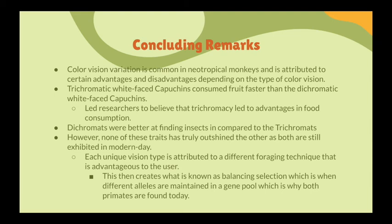Selection is strong enough to push for both of these traits in the environment. There are still insects for the dichromats and still fruit for the trichromats. They can each pick up on those other food sources too, but they are still better at finding their respective specialties — dichromats at insects, trichromats at fruit.